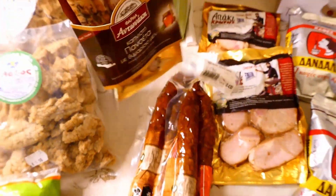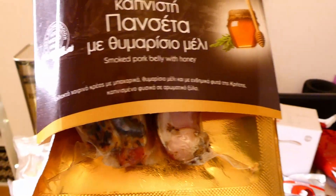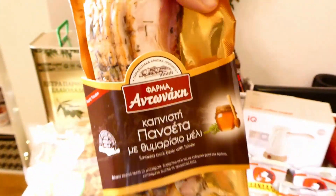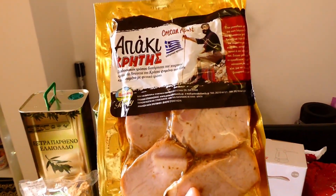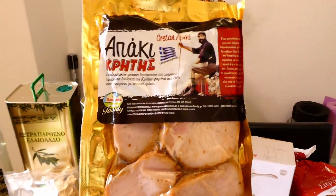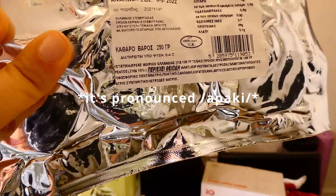Then we have this one, which is pancetta — smoked pancetta with honey from thyme. Yum! I cannot wait to eat this. Moving on, we have another very traditional Cretan type of meat: pork that is smoked and has a very strong flavor of vinegar. Smoked pork tenderloin fillet. Yum!